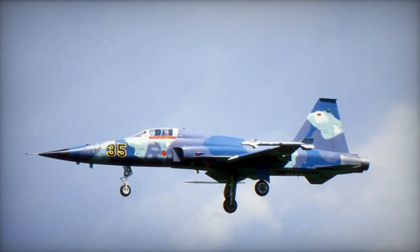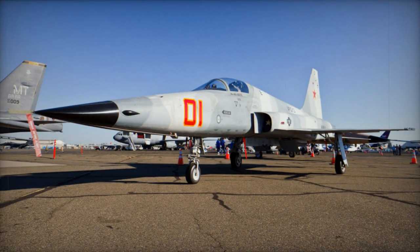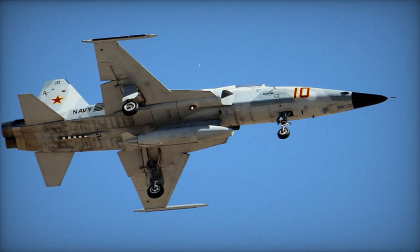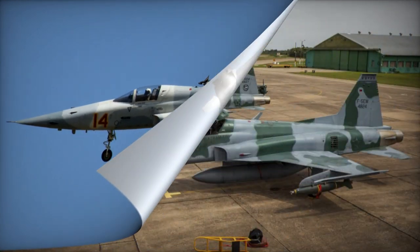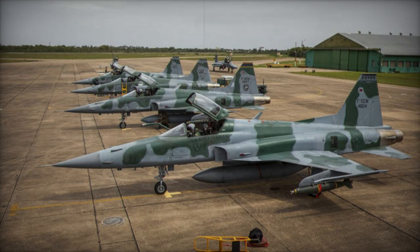Taiwan and South Korea also held licenses for assembling the F-5E. The Tiger II aircraft are currently operational in various countries, including Bahrain, Brazil, Chile, Honduras, Indonesia, Iran, Jordan, Kenya, Malaysia, Mexico, Saudi Arabia, Singapore, Switzerland, Taiwan, Thailand, Tunisia, the US Marine Corps, the US Navy, and Yemen.